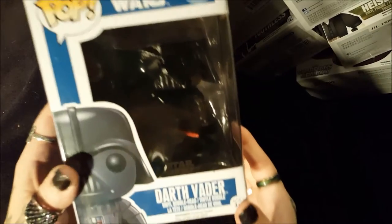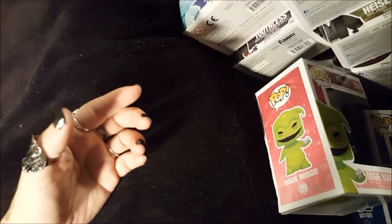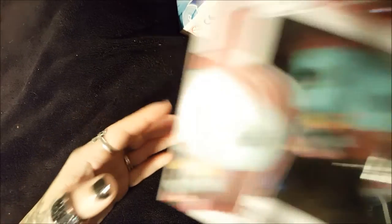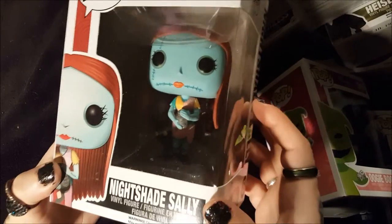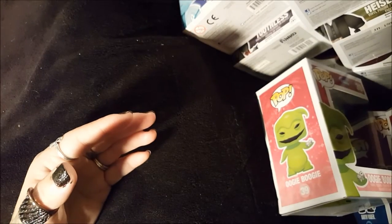Then I got Darth Vader Bubblehead. I also got Oogie Boogie — Logan found him for me — and of course he goes with my Jack Skellingtons. And to go with Oogie Boogie, Logan also got me Nightshade Sally. There are two Sally versions — this one and one with short hair. I'm so glad he got me this one because that's the one I wanted.